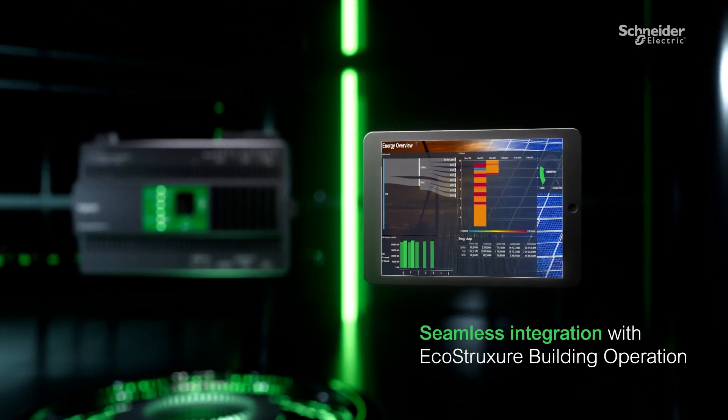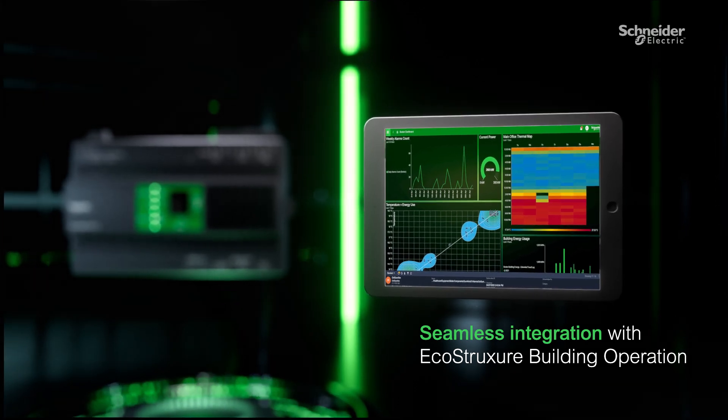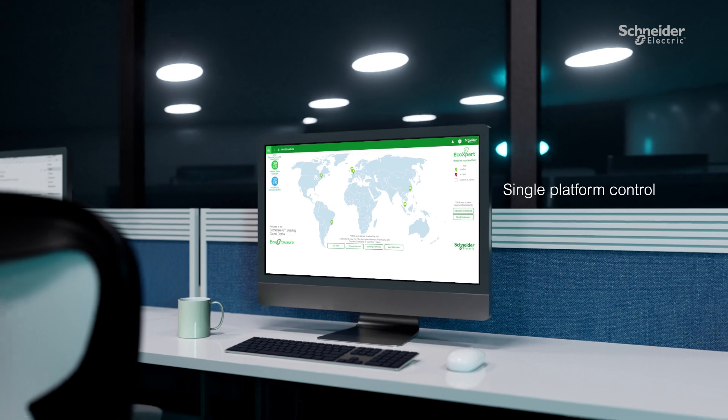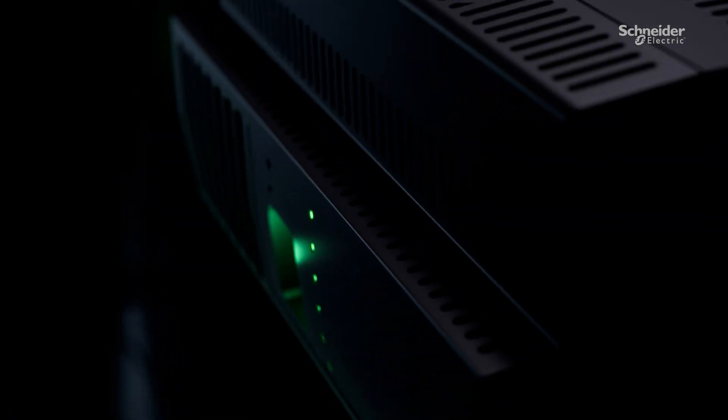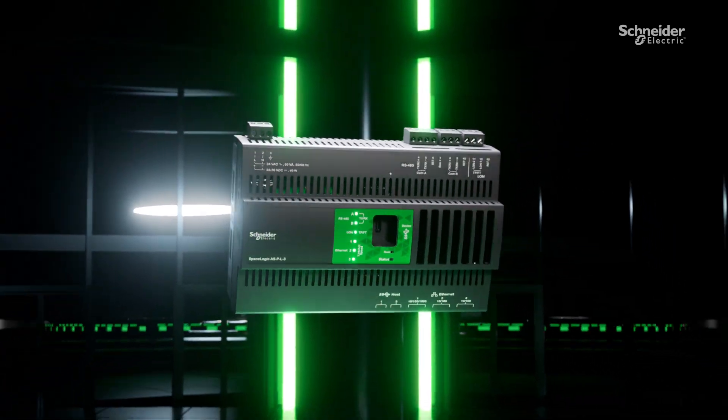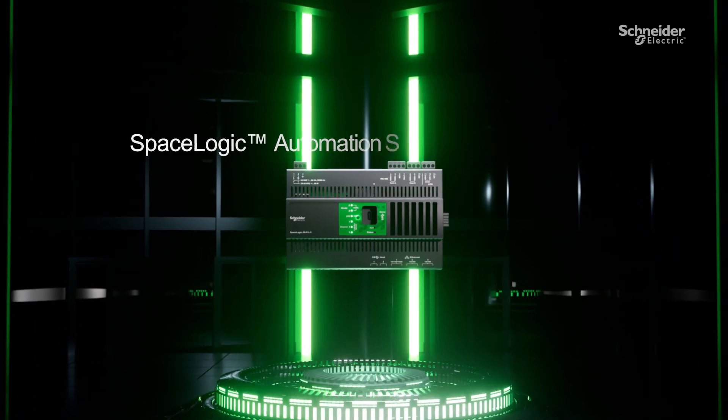Powered by EcoStruxure Building Operation 7.0 and managed from a single integrated platform, a modern, more resilient and faster building management system is here. Embrace it with SpaceLogic Automation Server V3 Premium.